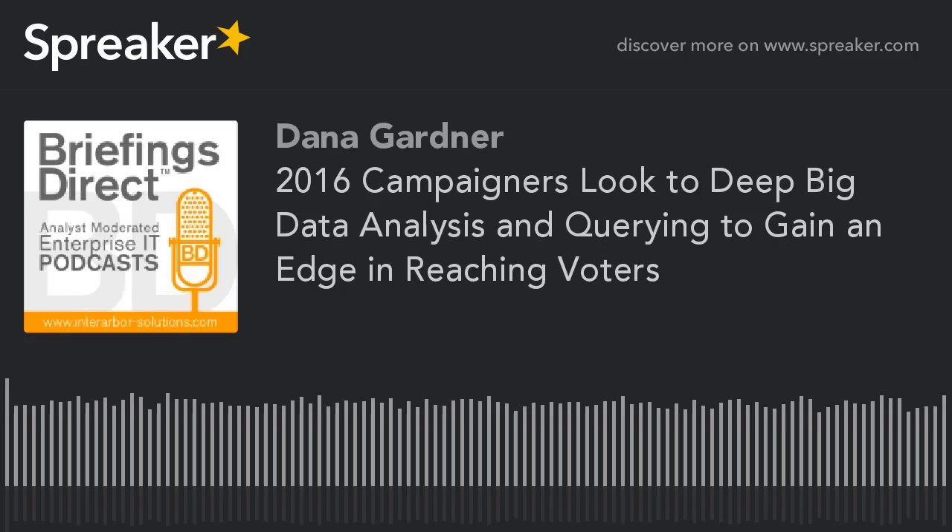We'll learn how Blue Labs relies on analytics platforms that allow a democratization of querying, opening the value of vast big data resources to more of those in the need to know. In this example of helping organizations work smarter by leveraging innovative statistical methods and technology, we'll discover how specific types of voters can be identified and reached. Here to describe how big data is being used creatively by contemporary political organizations for two-way voter engagement, we're joined by Eric Diskont, co-founder and vice president of Impact at Blue Labs Analytics in Washington.